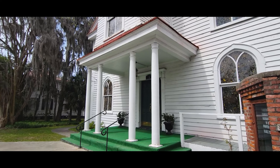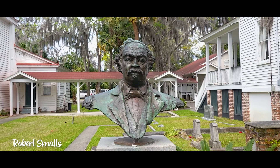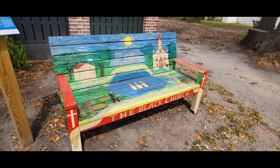Robert Smalls was born into slavery in Beaufort in 1839. In 1862, he drove a Confederate supply ship into Union territory, escaping slavery. After the war, he returned to Beaufort and became a politician, started a school for African American children, started a newspaper, and a general store. He is buried here at the Tabernacle Baptist Church. What an extraordinary life!